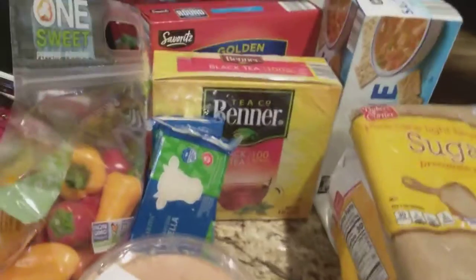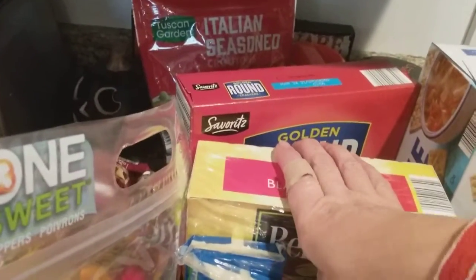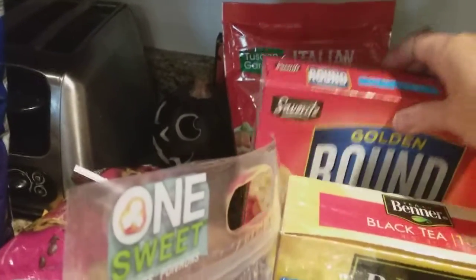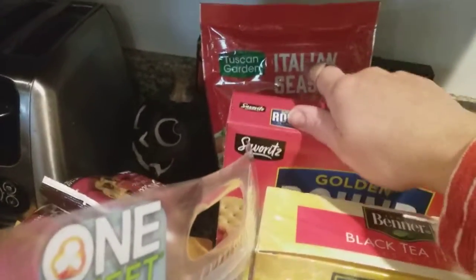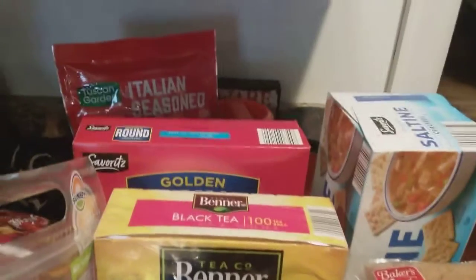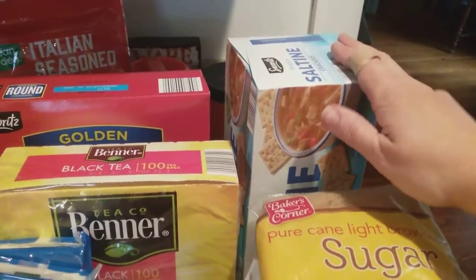I have a box of tea bags. And some golden round crackers — these would be your Ritz crackers. I have a bag of croutons back there and a box of saltines. My husband likes the Ritz-style crackers and the rest of us prefer the plain old boring saltine crackers.